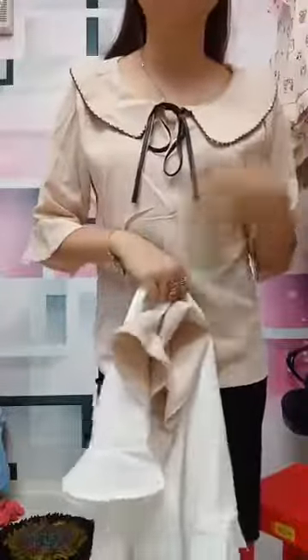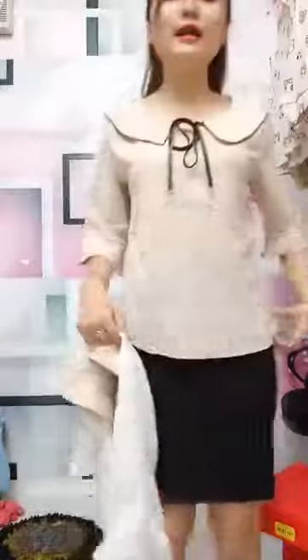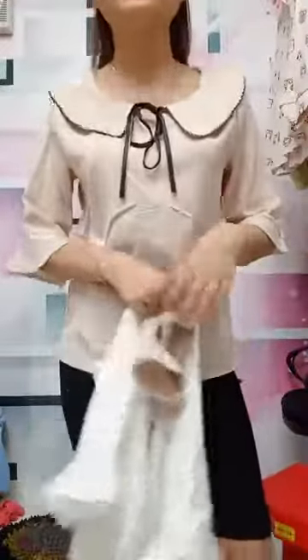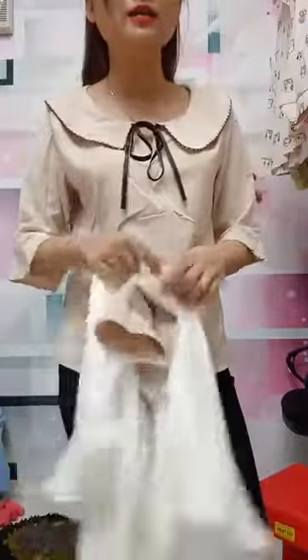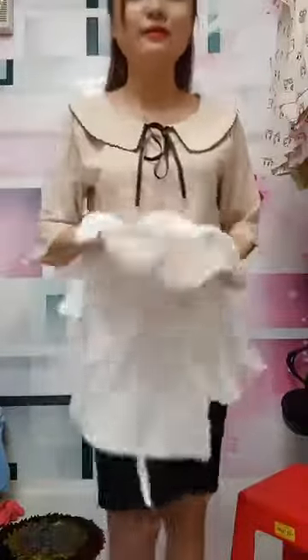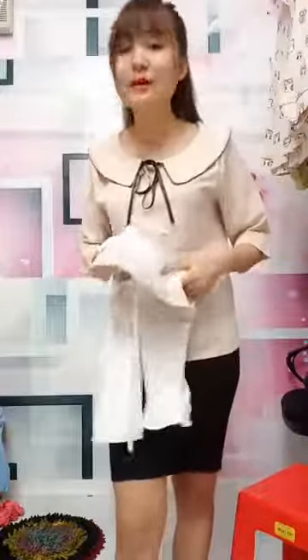Sau đây em sẽ thử màu trắng cho cả nhà xem nha. Cái này là form giã của nó rất là đẹp luôn. Chất liệu sơ mi lụa cả nhà. Những cái đường ngang là nếp gấp của nó thôi, về bình dặn là sẽ ok, không vấn đề gì đâu. Em có màu kem và màu trắng, chị nào lấy thì để lại áo kèm màu giúp em.